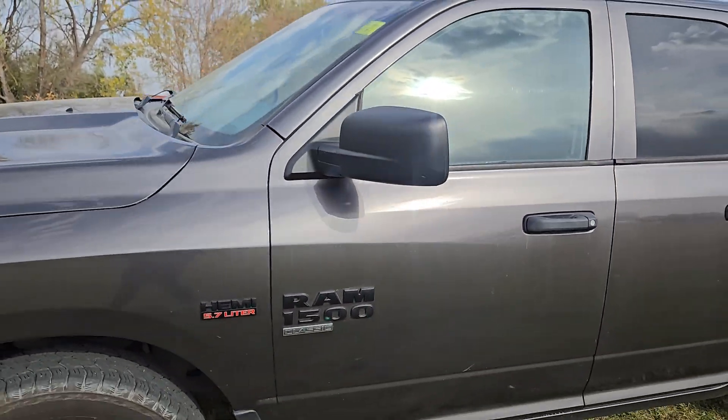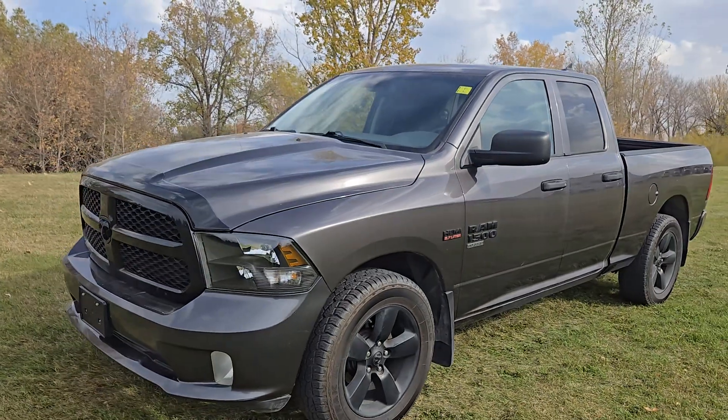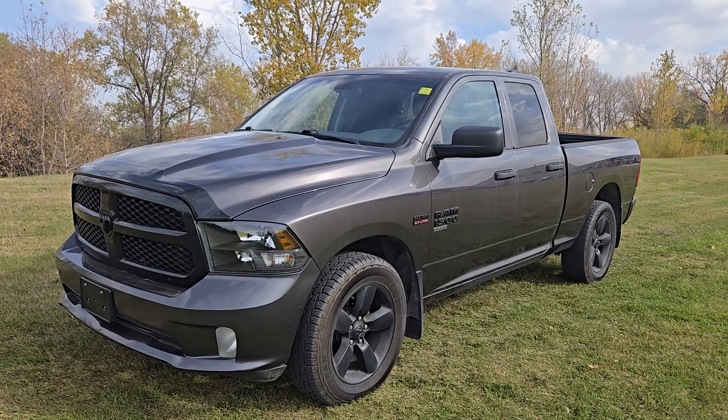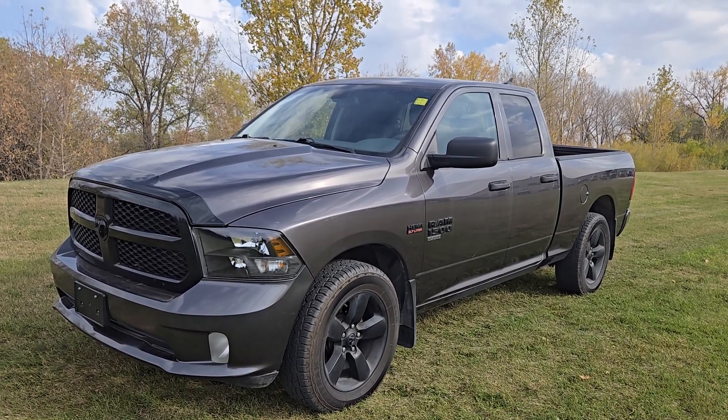This is the 2019 Ram 1500 Tradesman. If you have any questions about it or if you want to see anything closer, just give me a shout. My name is Christy and I can be reached at 204-900-8625. Talk to you soon.